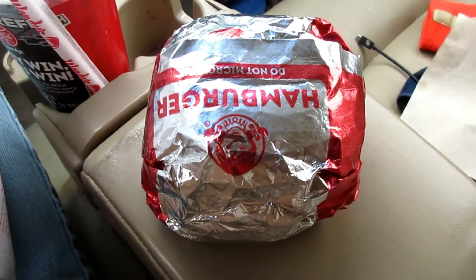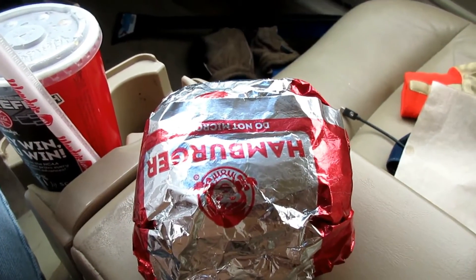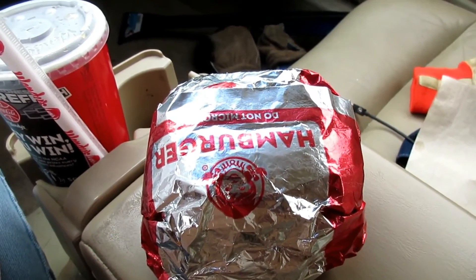I'm going to open this up and see what it tastes like. This is what it looks like.